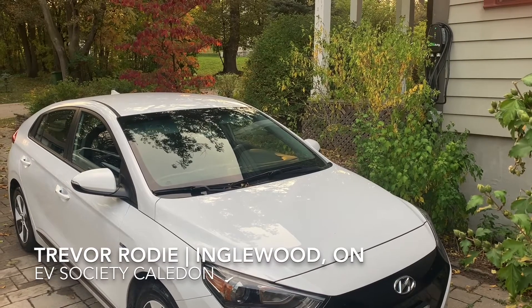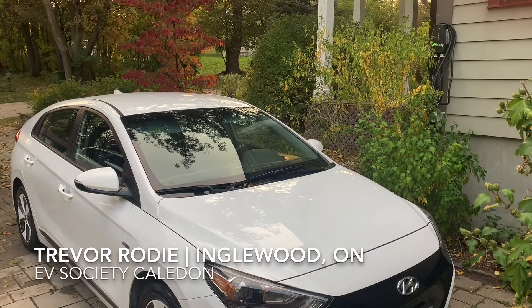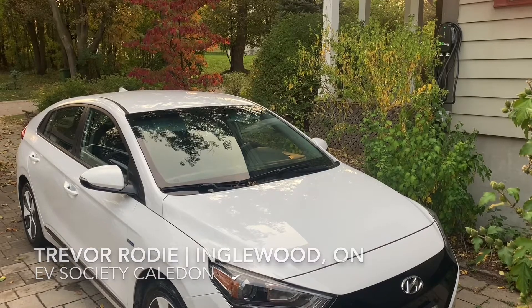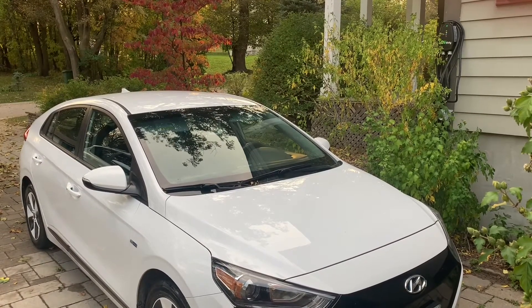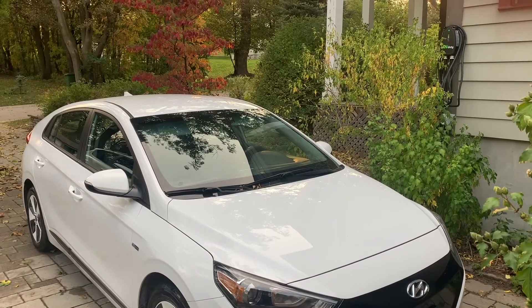Hi everybody, it's Trevor Rohde here from Inglewood. I'm a member of the Electric Vehicle Society of Canada, Caledon Chapter. I'm going to be taking everyone on a virtual test drive of my Hyundai Ioniq 2017 electric vehicle for Drive Electric Week.